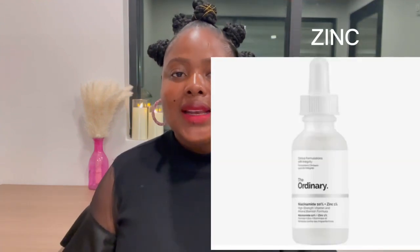Let's talk about products you can use when you have acne. The number one ingredient that is safe to use when you're pregnant is zinc. It is so safe to use while you're pregnant. The number one thing I like about zinc is that it's going to regulate oil production, and secondly it's going to reduce inflammation. The product with zinc that I recommend is from The Ordinary — Niacinamide 10% plus Zinc 1%.